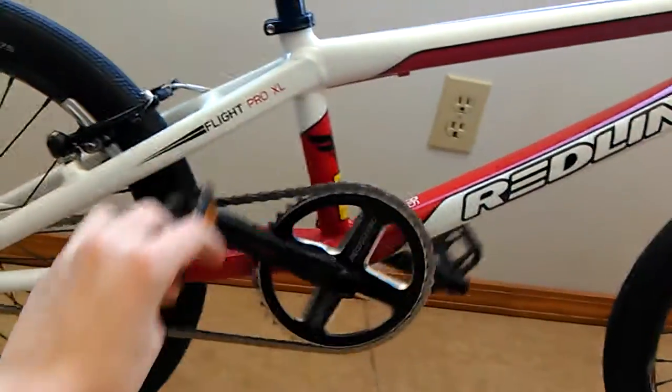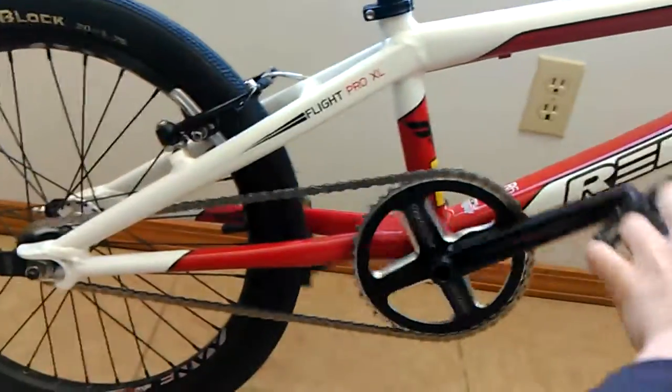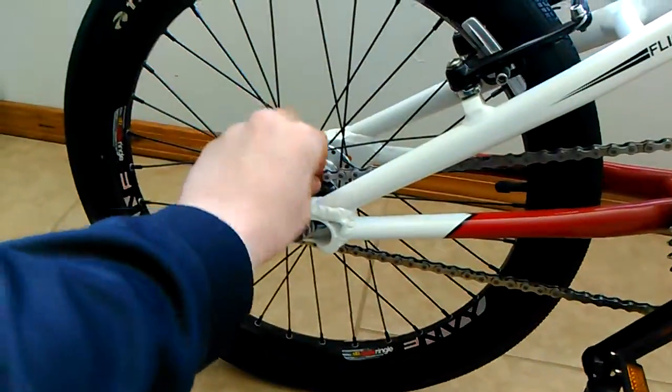It's got a decently loud hub for the back. We also have the 44 tooth sprocket with a 16 tooth in the back.